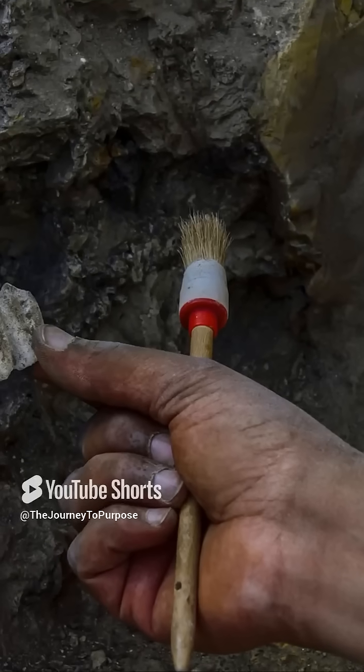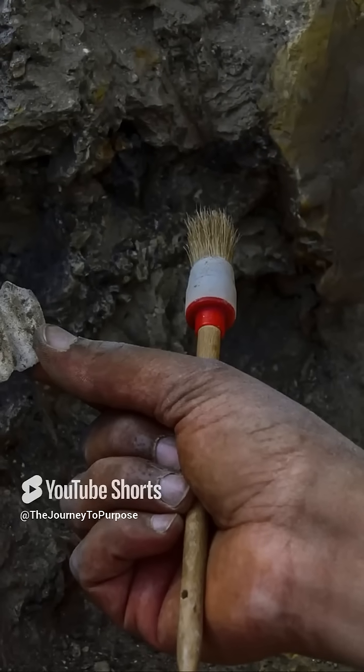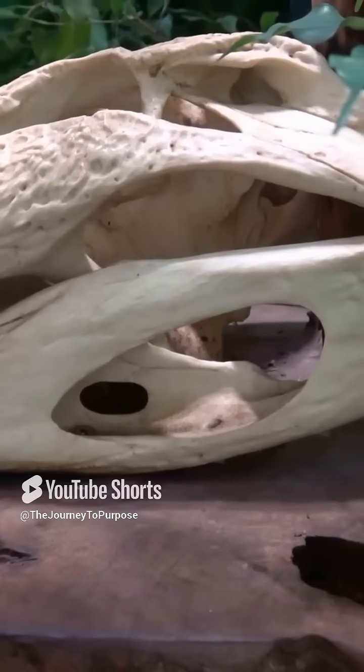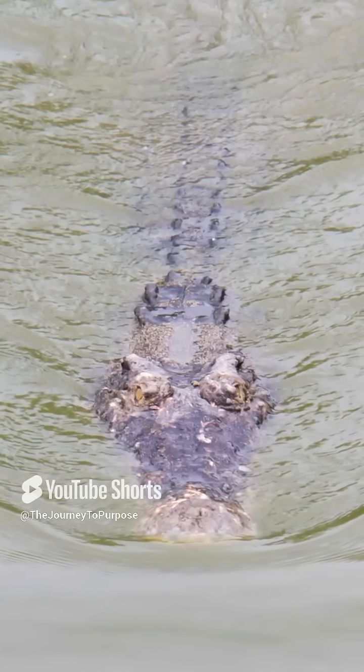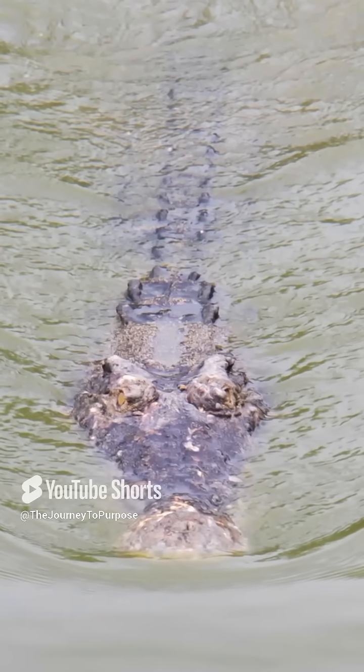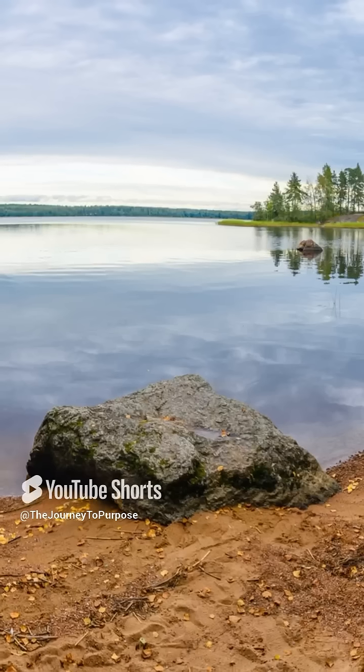Swallowing stones gives crocodiles a major edge in their environments. They can hunt more effectively, digest food efficiently, and thrive in various habitats. Talk about an evolutionary advantage! Fun fact: some gastroliths have been used for so long that they're worn smooth over time. Isn't that amazing?